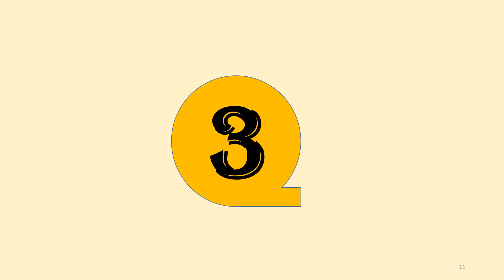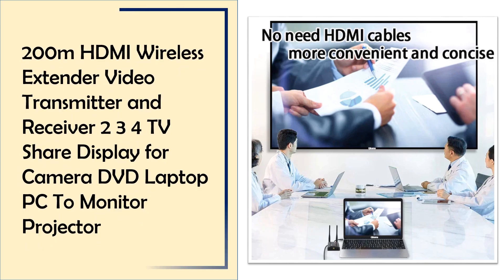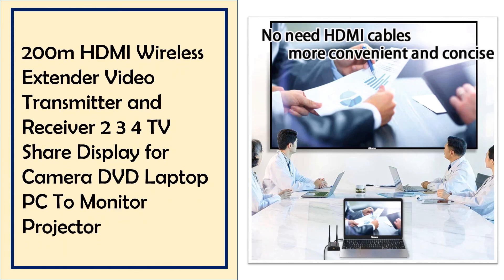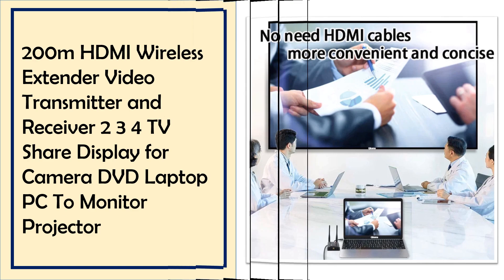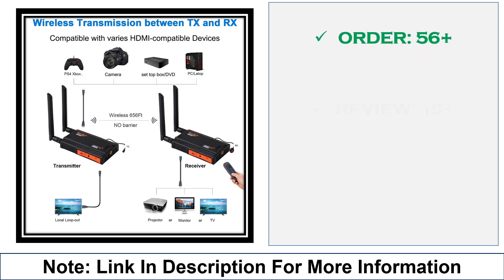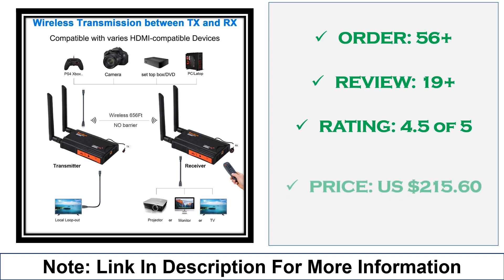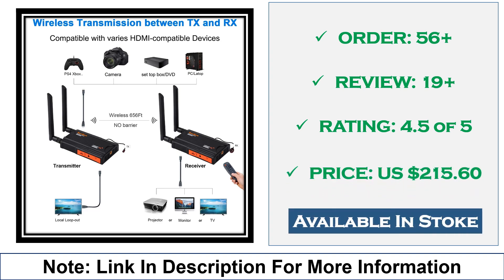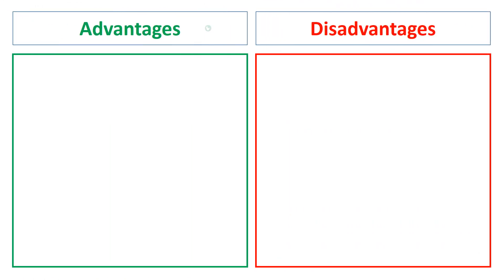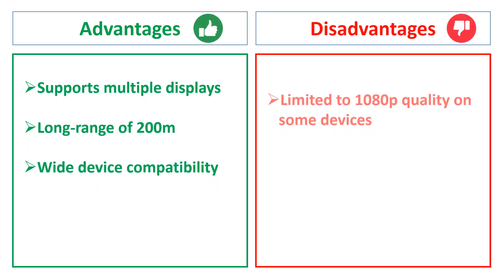At number 3: the 200M HDMI Wireless Extender Video Transmitter and Receiver for TV Sharing. This HDMI extender offers up to 200 meters of wireless video sharing across multiple TVs and devices, ideal for professional camera setups, DVDs, laptops, and projectors. It supports a clear, steady display even in large spaces. Advantages: multi-device sharing, excellent range, compatible with multiple devices. Disadvantages: potential latency in crowded environments.